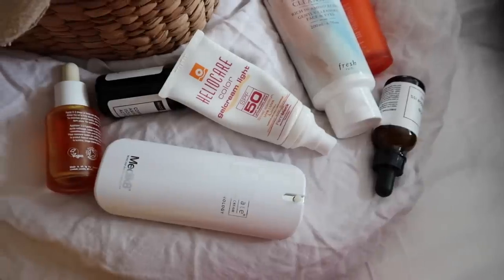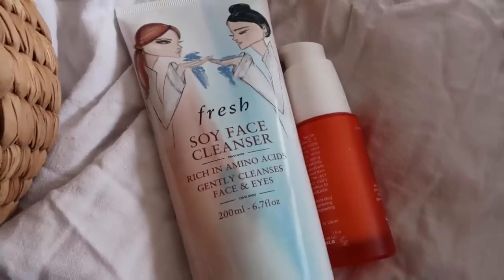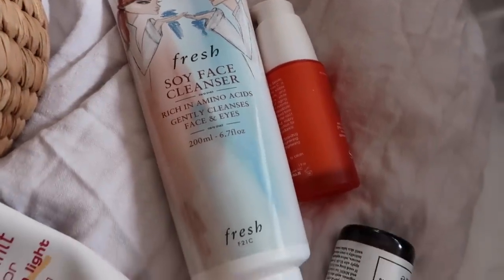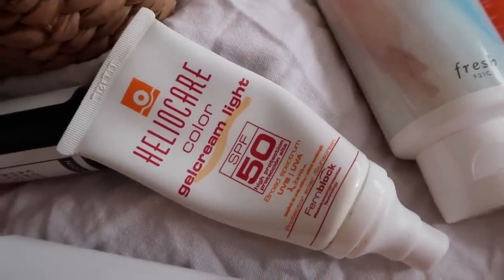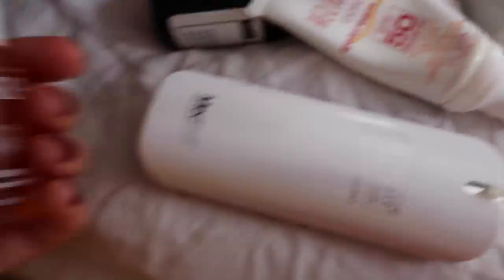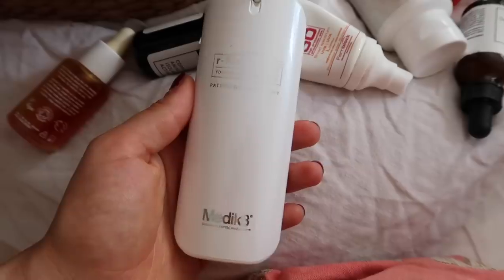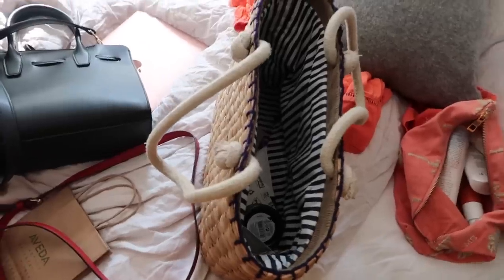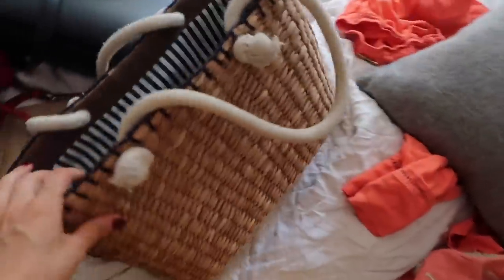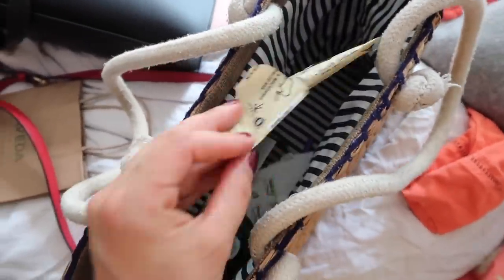I'm going to take my skincare with me to my facial today, just to chat through with my facialist what she thinks is good and what she'd like to mix up in my beauty routine — whether these products are the right ones and in what order to use them.